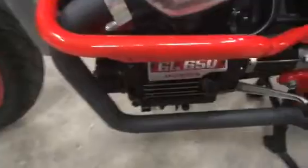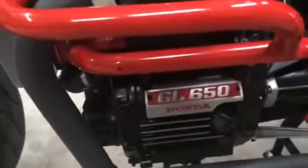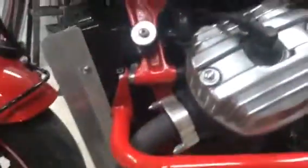We also like to use the GL or CX650 engines rather than the 500s because they produce an extra 15 horsepower right out of the box. And by the time we get done DJing the carburetors and opening up the exhaust system, with these beautiful exhaust systems built for them, it probably gives you another 5 horsepower on top of that.